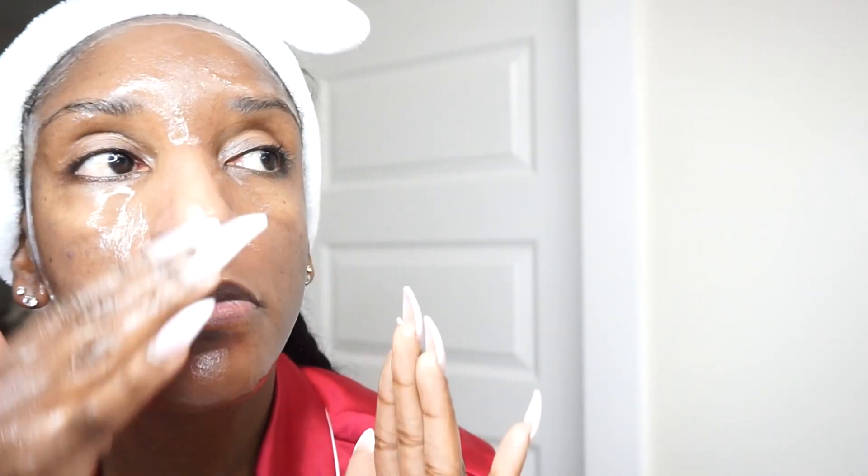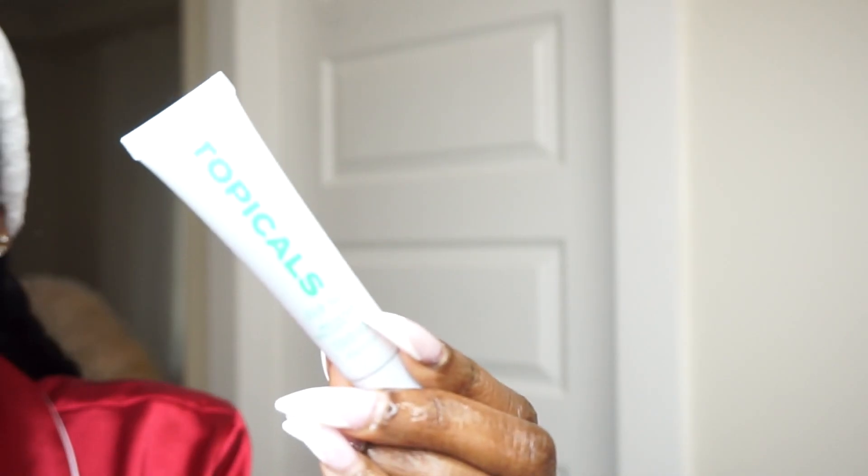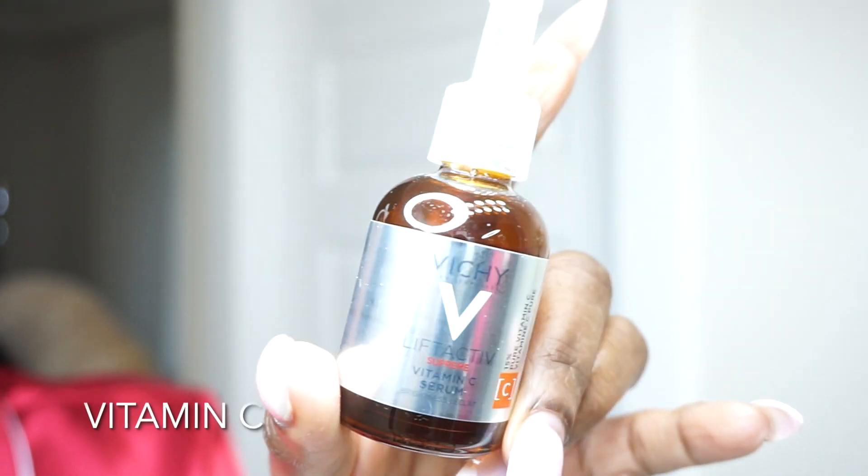Now we're getting into my daily skincare routine. The first part was the facial — this part is what I do daily. First is hyaluronic acid, which I apply after cleansing. I'm going to apply it all over — it's going to hydrate, rehydrate, and soothe my skin. My skin definitely needs soothing after extractions. I'm obsessed with hyaluronic acid — if I could just use hyaluronic acid, vitamin C, Faded serum, and moisturizer, I'd be good.